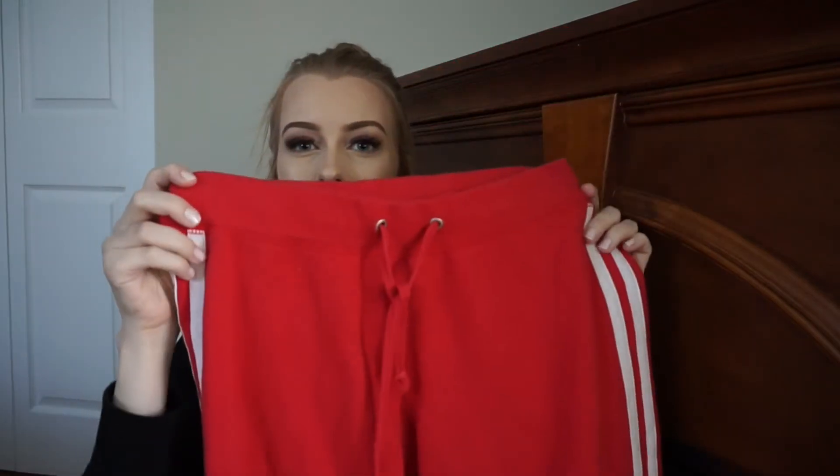You know those things that you buy and you're not sure if you like them or not but you still buy them? Yeah, I did that. They're just these like red joggers. I feel like I could make these work with a white bodysuit and maybe some ankle boots — these would be really cute but we'll see.